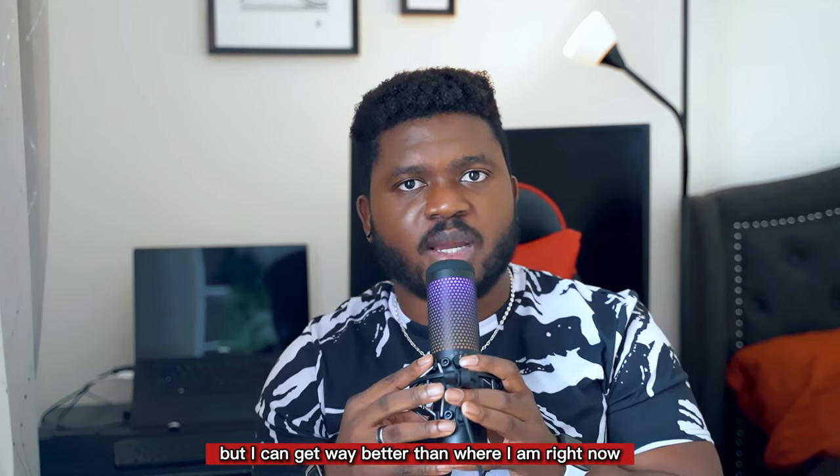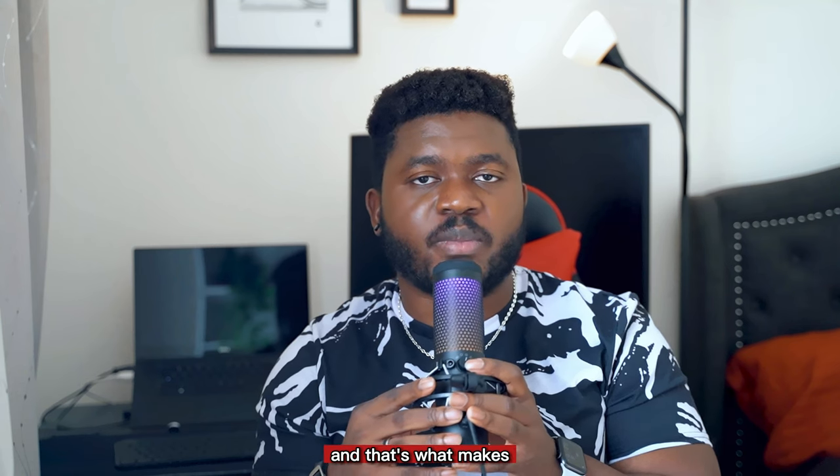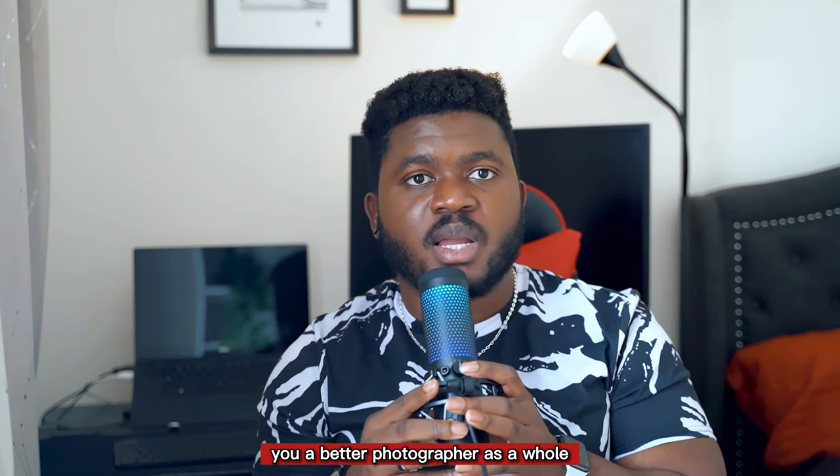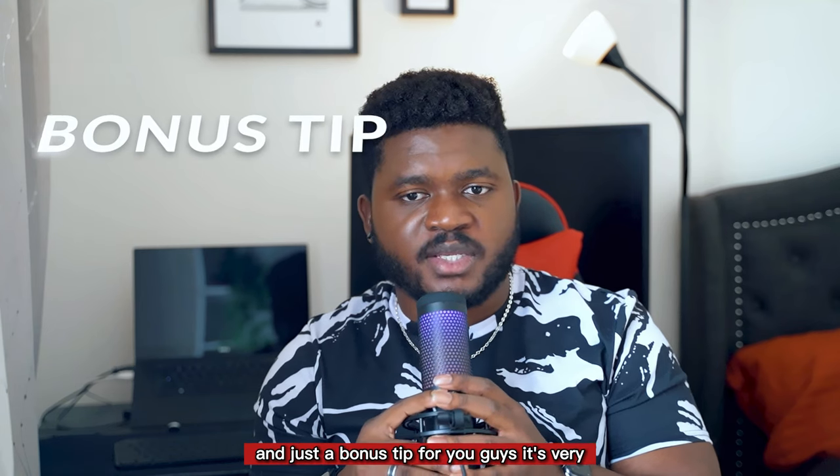It's very important that you stay persistent and consistent. Build a habit and build upon that habit — that's what makes you a better photographer as a whole and helps you get more clients.